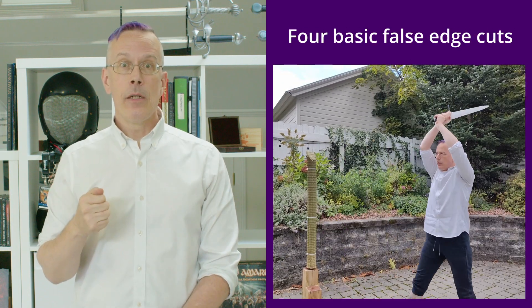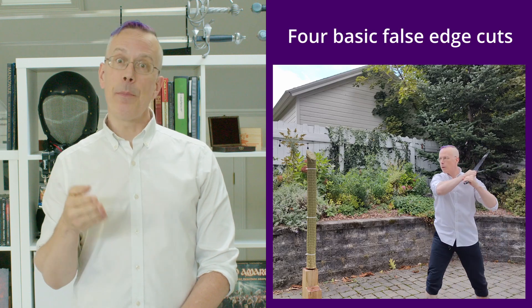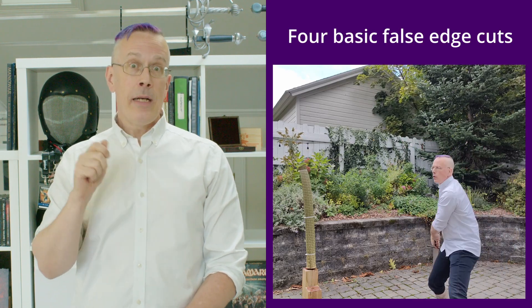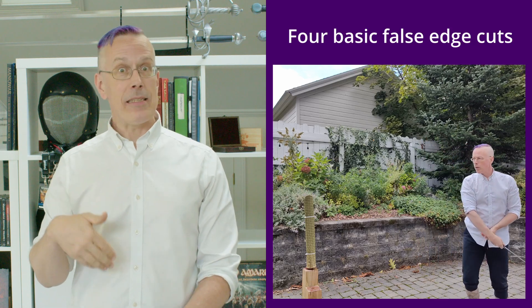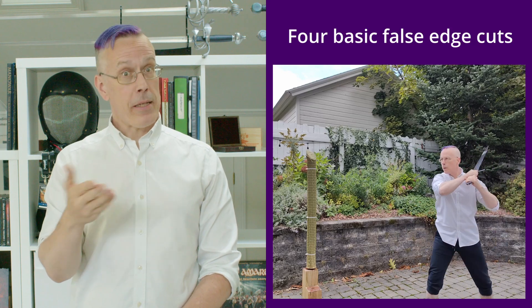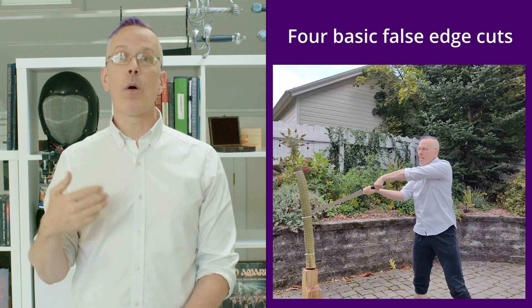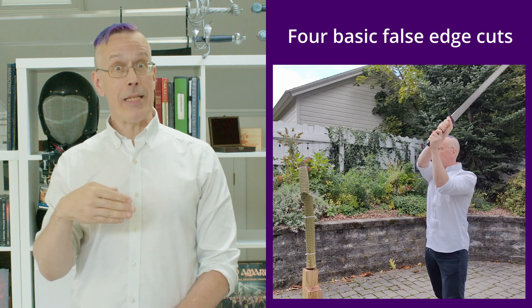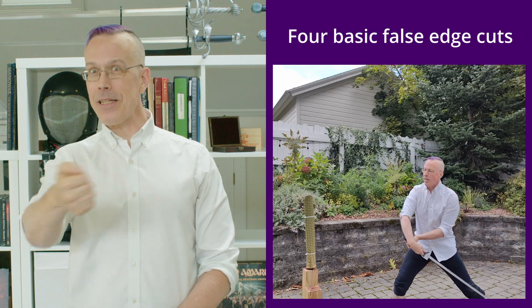In the second video, I'm performing the same cuts, but this time with the false edge — with the other edge of the sword. As you notice in my body mechanics, it seems a little bit more awkward, and all four cuts are successful, but at the same time it takes more of an advanced skill to solve the same problem using the same tool, but in this different way.